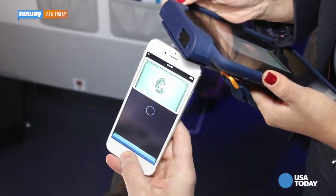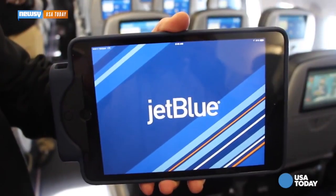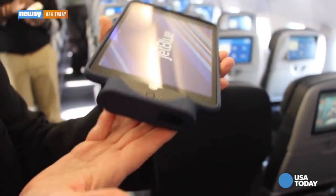A USA Today columnist received a pre-launch demonstration of the process. The airline is outfitting its staff with special iPad minis that accept Apple Pay as well as credit cards. The theory is people generally hang on to their phones during flights while their wallet might be tucked away in a carry-on, so this should be smoother and more efficient for customers and flight attendants alike.